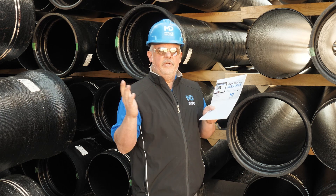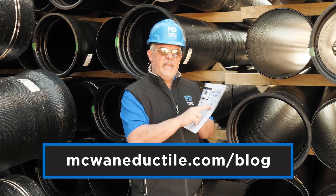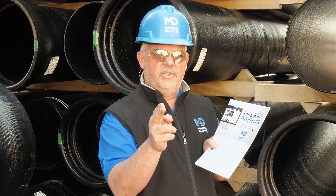For additional information, visit our Iron Strong blog or pick up the next edition of Iron Strong Insights.